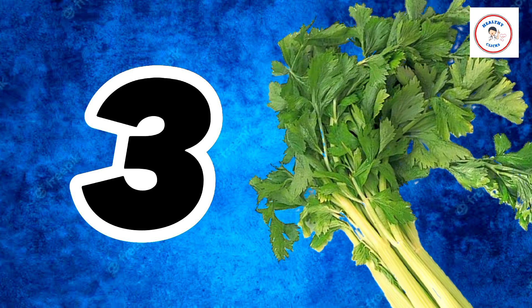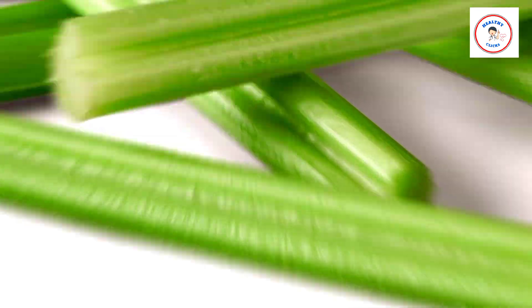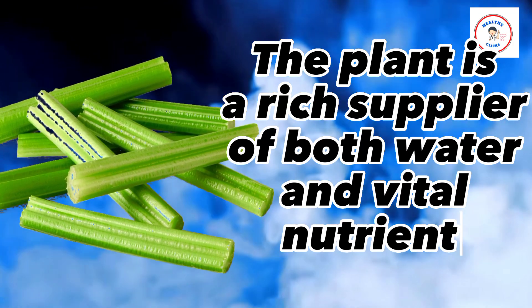Number 3: Celery. To keep your body hydrated and cool in the summer, you can munch on celery sticks in the evening, or make a thick green celery smoothie with your favorite fruits. The plant is a rich supplier of both water and vital nutrients.